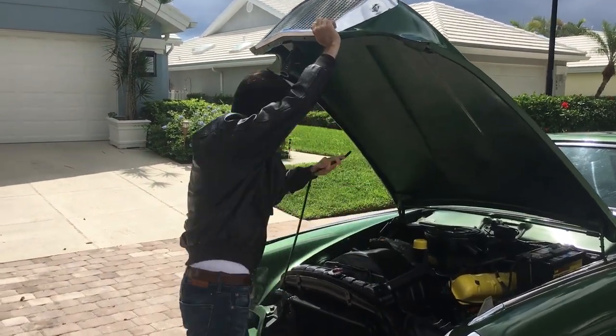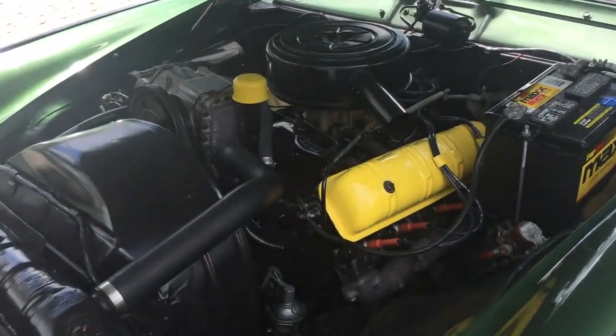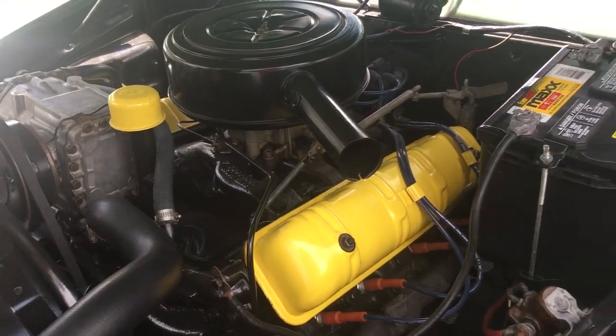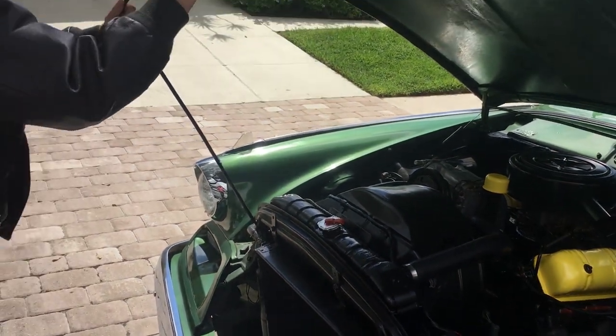This is Studebaker's aging but still well-respected 289 cubic inch V8. The basics of this engine date back to 1951, and it's an incredibly stout unit, developing somewhere around the neighborhood of 210 horsepower.